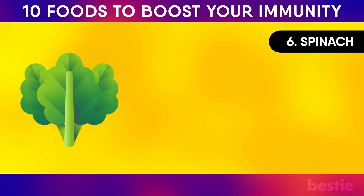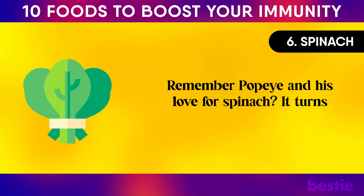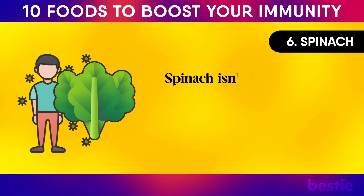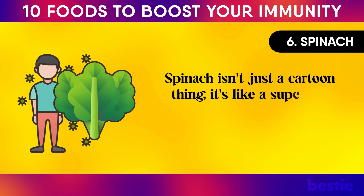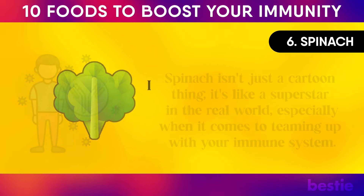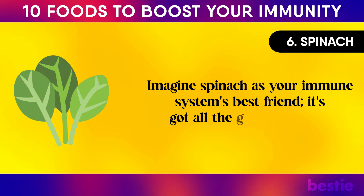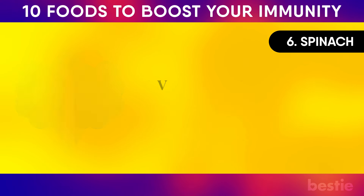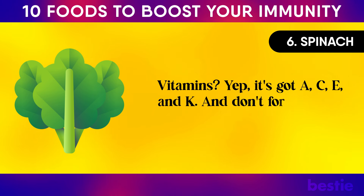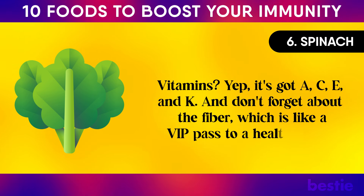Number six: spinach. Remember Popeye and his love for spinach? Turns out he was onto something seriously smart. Spinach is like a superstar when it comes to teaming up with your immune system. It's got all the good stuff your body loves: vitamins A, C, E, and K, plus fiber — like a VIP pass to a healthy body.